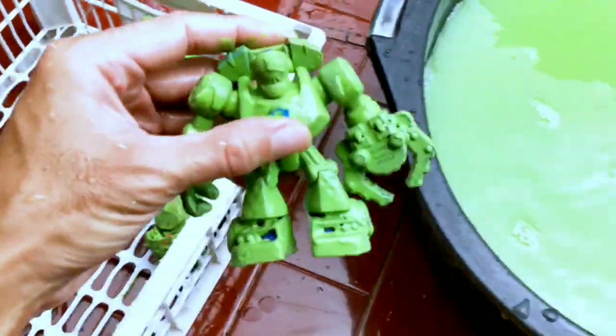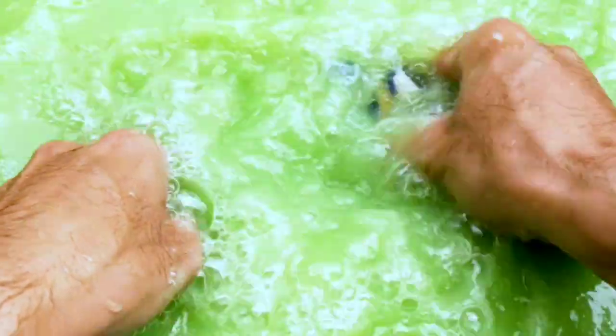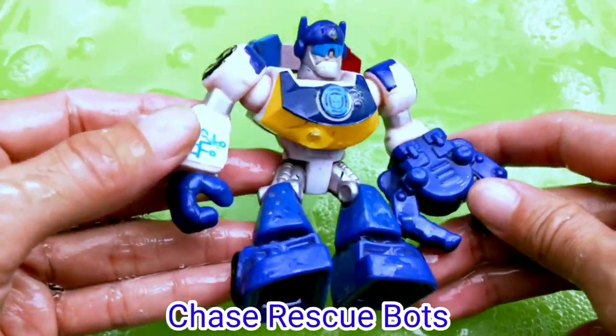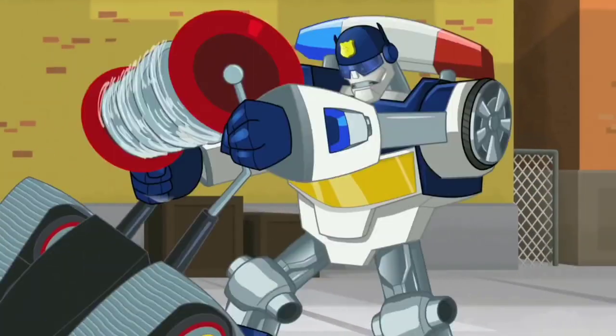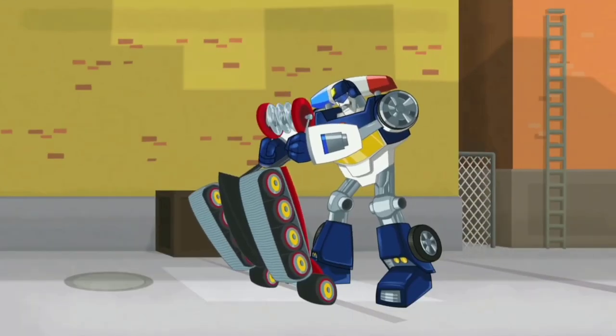Wow, amazing! Next — rescue box again! We didi, it's Chase rescue box guys! You have the right to remain silent. Anything you say can be used against you.